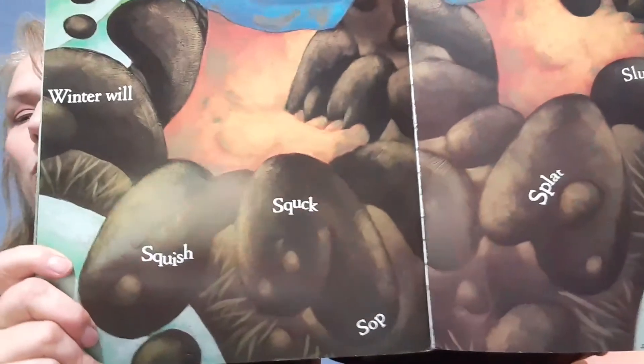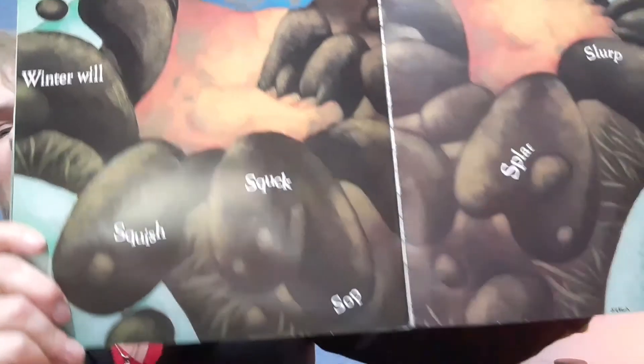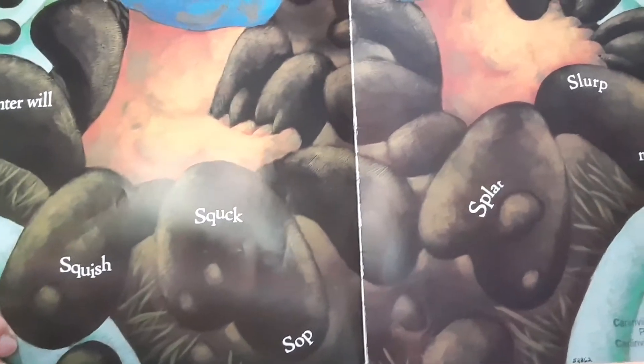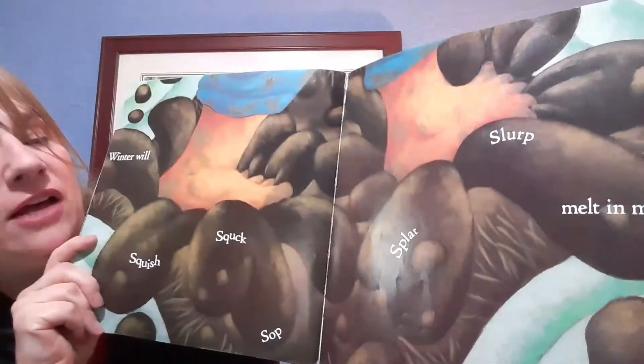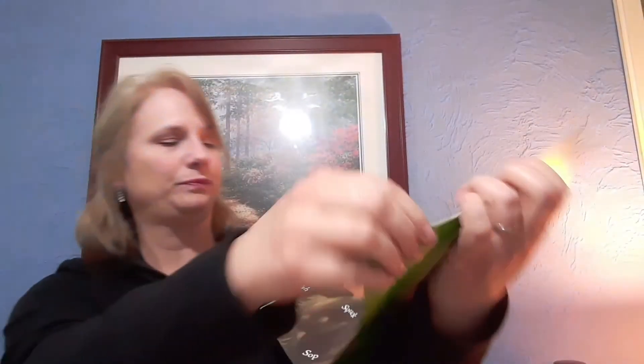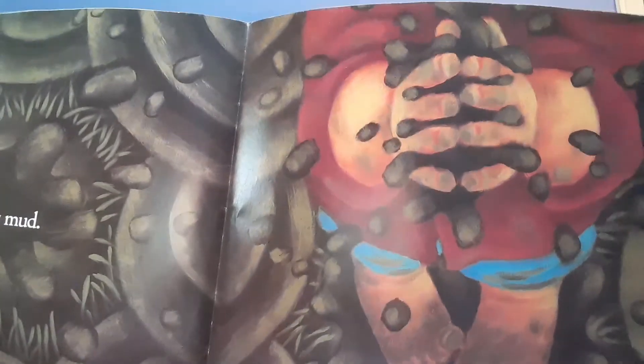Winter will squish, squawk, sop, sop, splat, slurp, melt — in mud. Happy mud! Can you see his hands squishing through that mud?